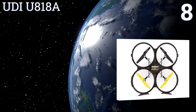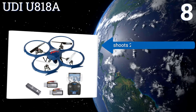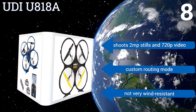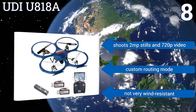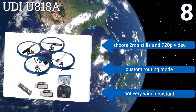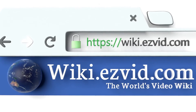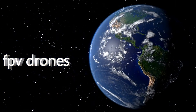Coming in at number eight, durable and easy to use, the UDI U818A is a delightfully budget-friendly option for beginners trying to get into the groove of remote-controlled flying. It comes with a spare battery and power bank for more flight time between charges, shoots 2 megapixel stills and 720p video, and offers a custom routing mode, however it's not very wind resistant. To see all of our choices, go to wiki.easyvid.com and search for FPV drones or click beneath this video.